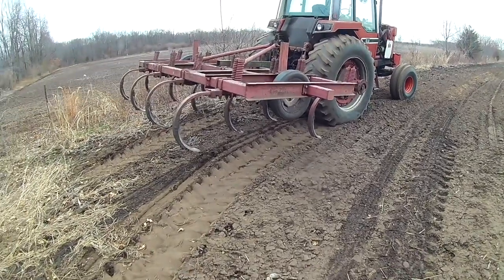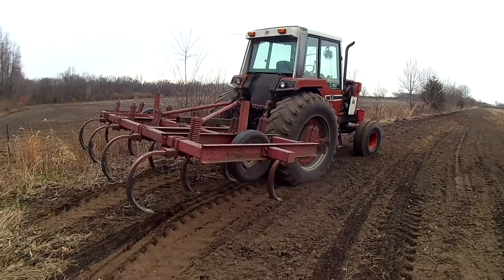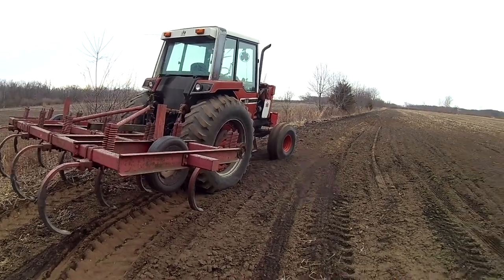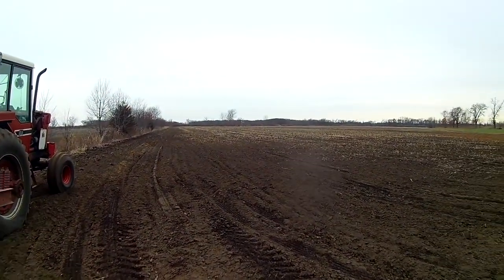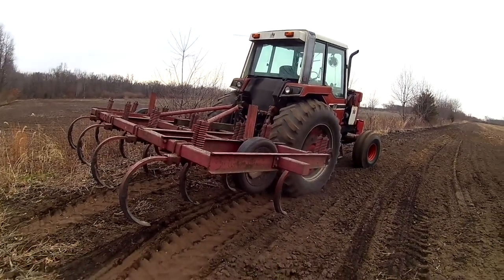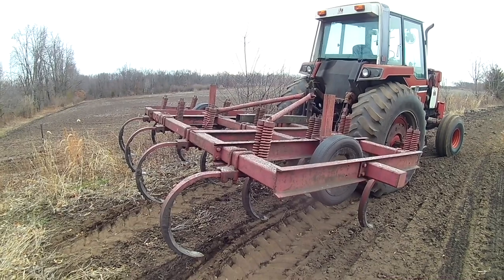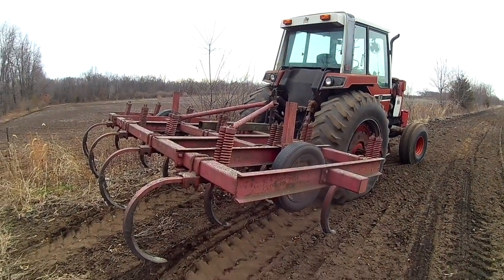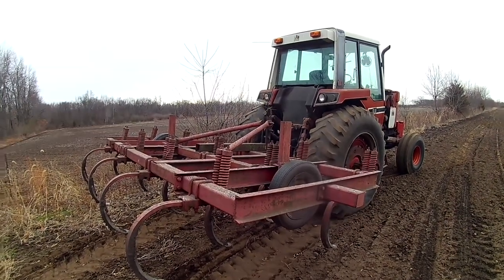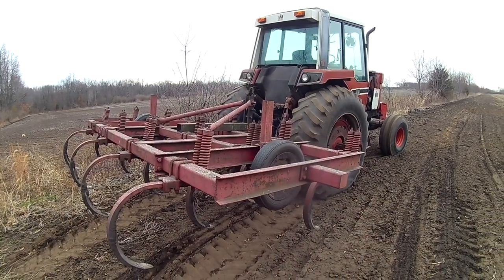All right, so out here today I'm going to get the chisel plowing portion of the hayfield done. This will be part two of making a hayfield. I've got at least 13 acres to chisel plow, might do a little bit more — it won't all be a hayfield then, but it needs chisel plowed either way. Once I get going I'll put the camera back on the chisel plow, talk to you from the cab, and get you a time-lapse at some point.